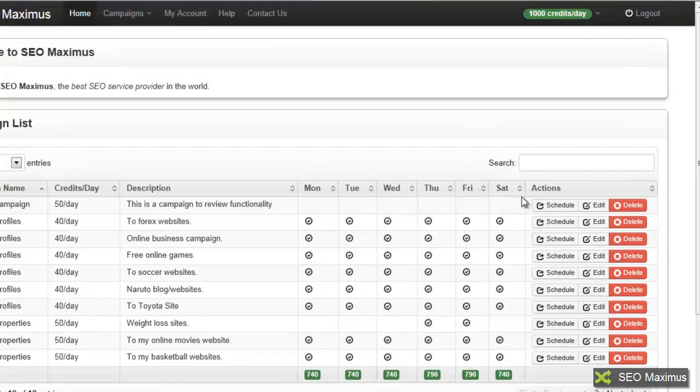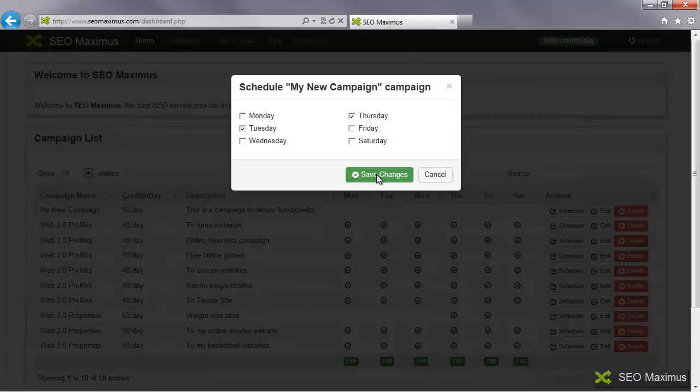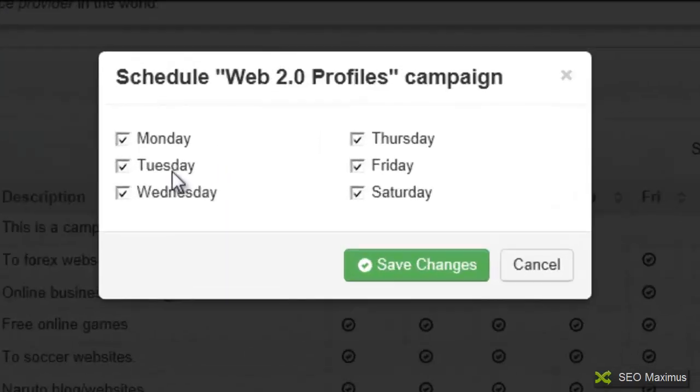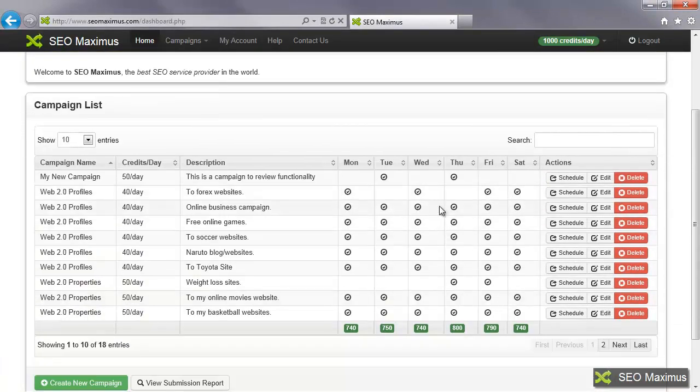Once your campaign is set up, you may want to schedule it. Click on schedule and choose when you want it to run — I'll say Tuesday and Thursday. Save your changes and now you'll see those days are scheduled. If you want to modify an existing campaign's schedule, click on schedule again, uncheck the days you don't want, save your changes, and that campaign will no longer run on Tuesday and Thursday. That's how the scheduling works using the schedule button on the right for each campaign.